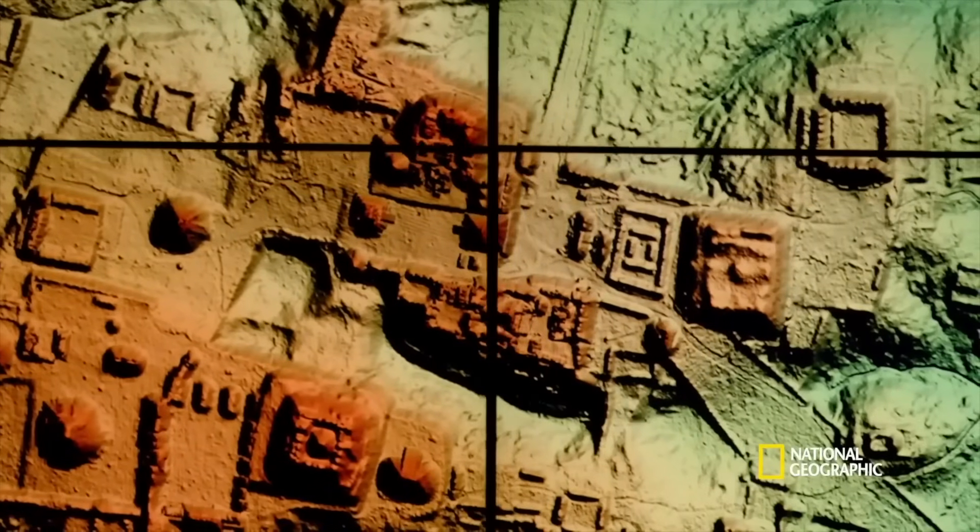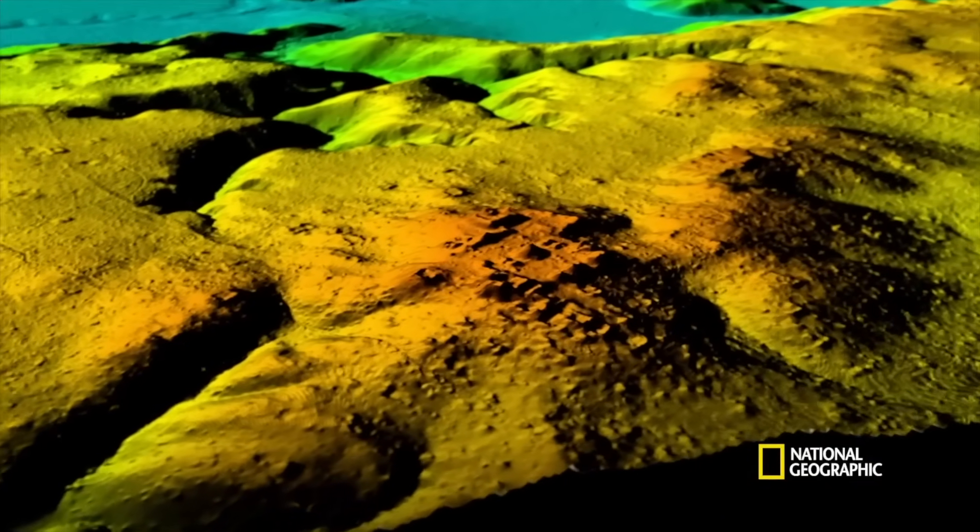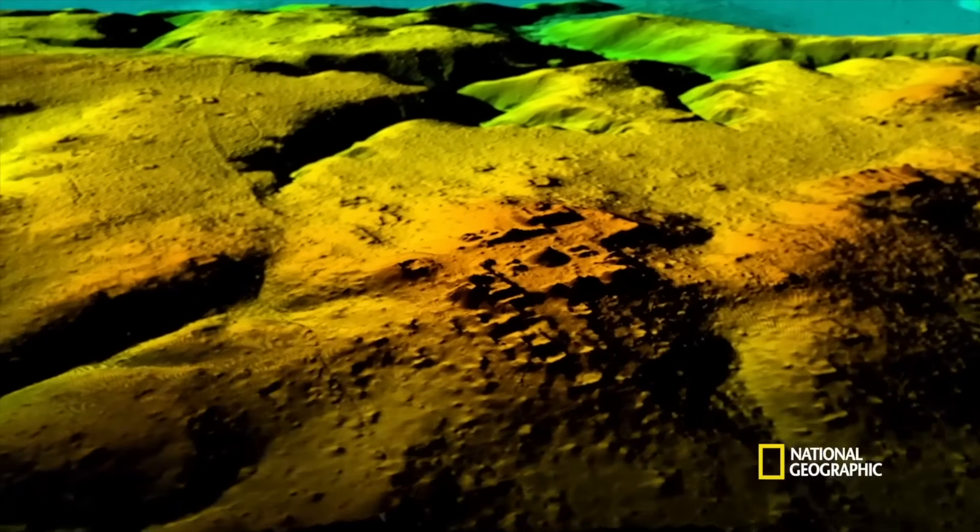What lay beneath the jungle canopy of Campeche was far from random — it was the very skeleton of something vast, deliberate, and lost.